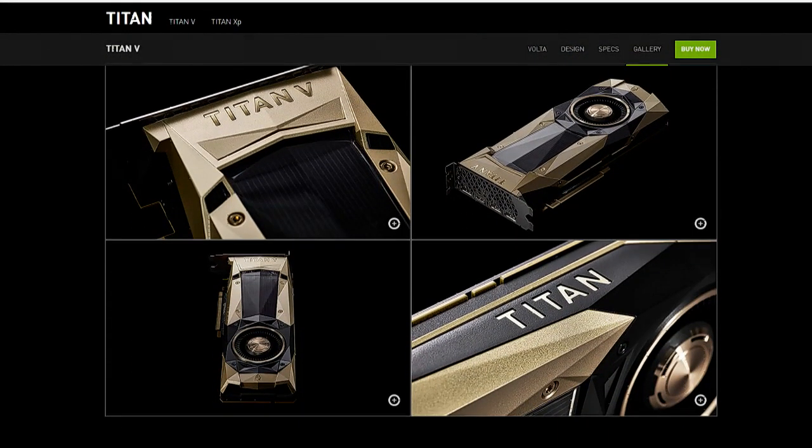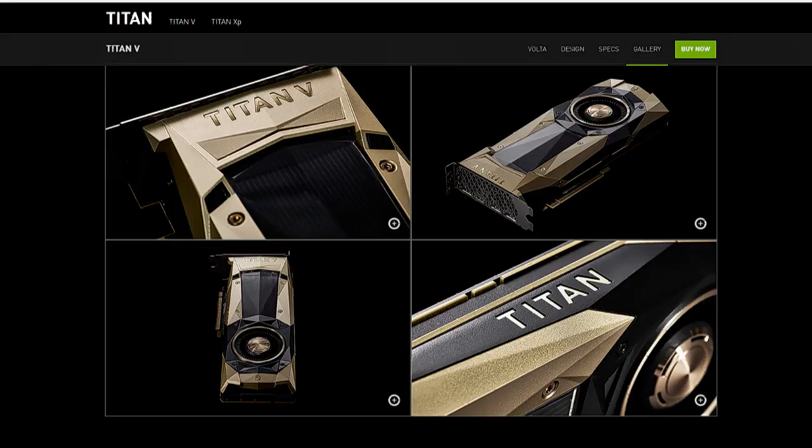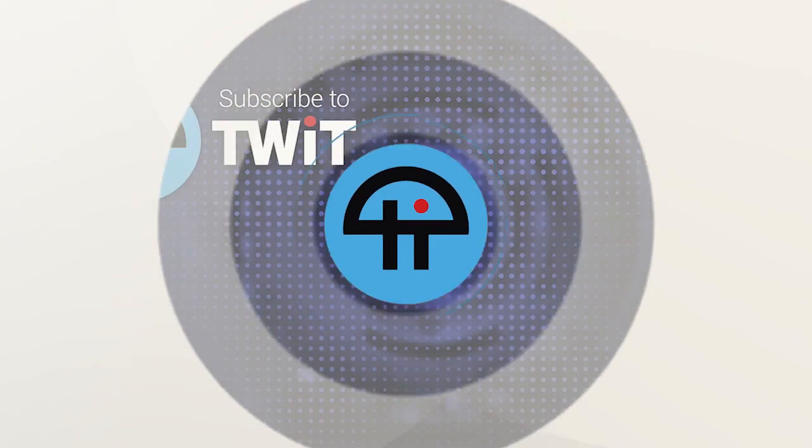It's a super impressive card, both in terms of performance and specs. But at $3,000, you need to have a business reason to really want this — or you bought Bitcoin in 2010. Those are the two types of people who should be looking at buying the Titan V. An impressive card for a very specific audience.